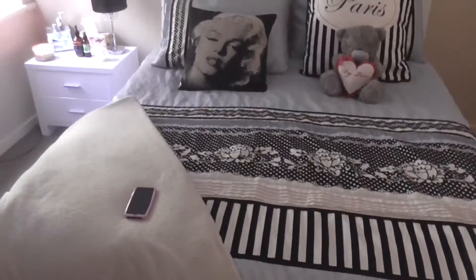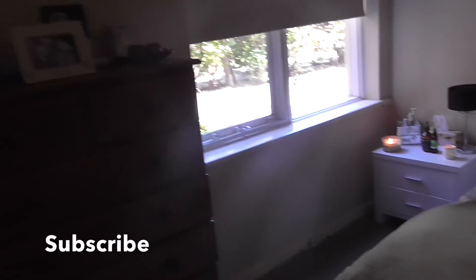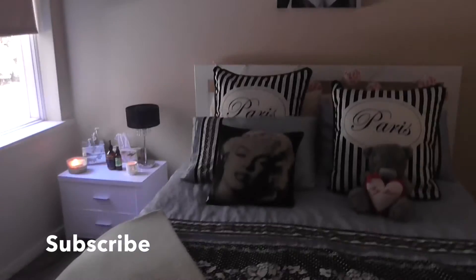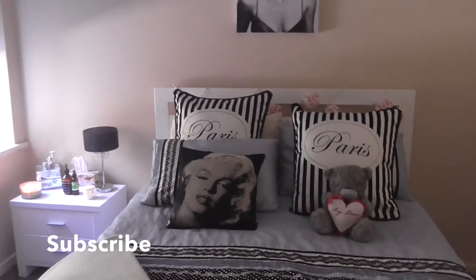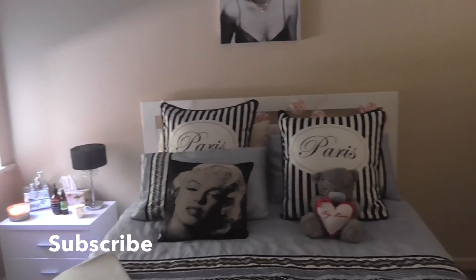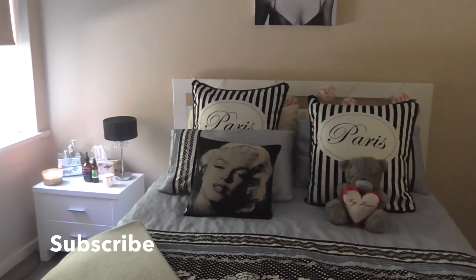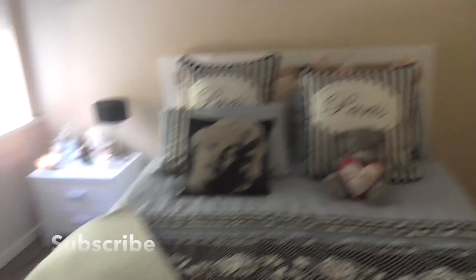That's about it — there's not really much in this room. But next door I've got my beauty room and I will be doing a tour of that very soon once it's all finished. Thank you so much for watching, don't forget to like and subscribe, and I'll talk to you guys next time. Bye!